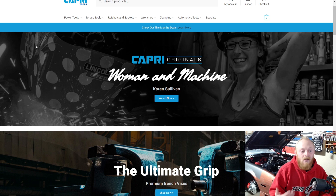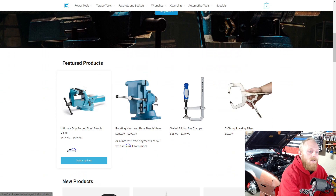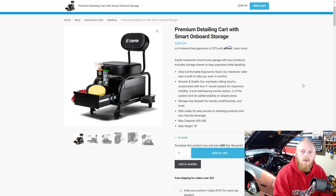I've had really good experience with Capri Tools and will continue to purchase their products and share my thoughts with you guys. Today we're going to be looking at some of their new products. First up is the premium detailing cart with smart onboard storage. For a lot of you mechanics and DIYers, the biggest con of all of this is the price. This is very expensive for a rolling seat.